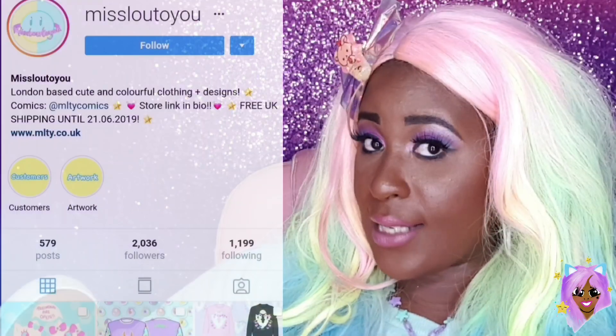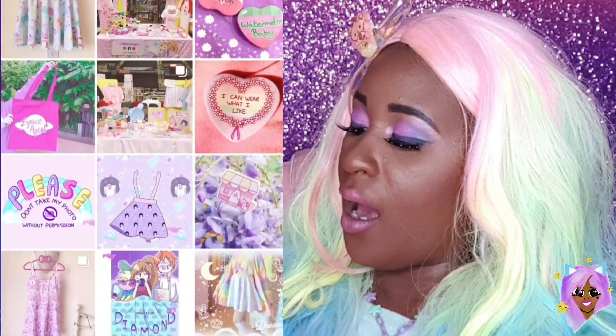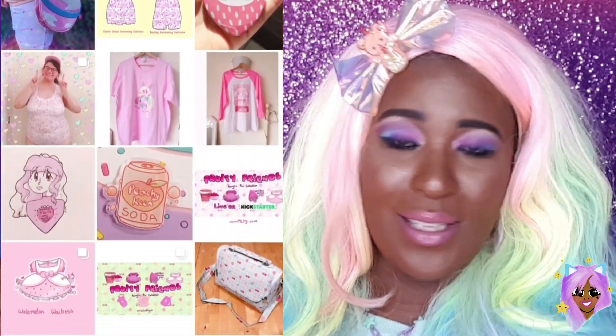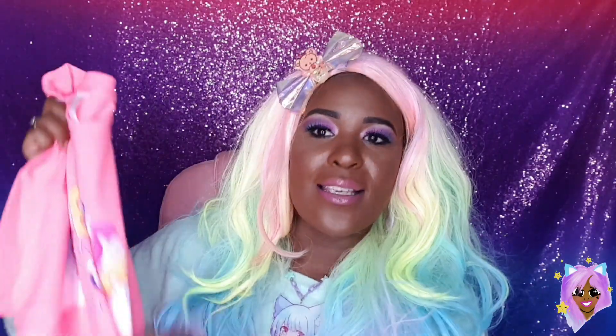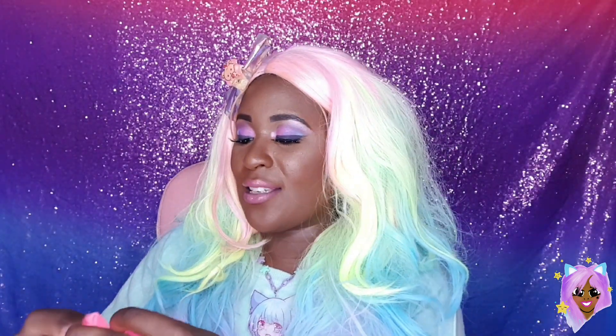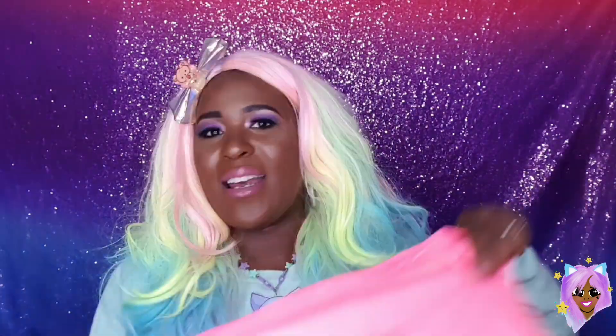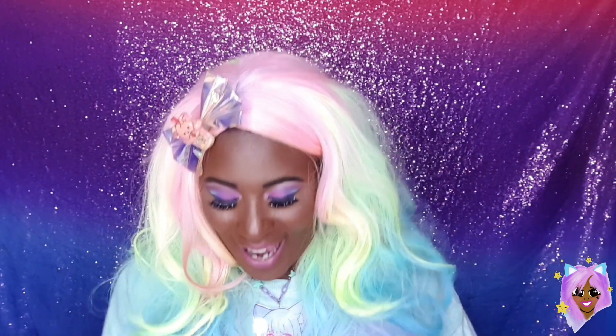The thing with Miss Lou to You is she is a plus size girl and she most certainly does cater for us other plus size beauties as well, and of course every other size leading up to that. But it's just nice to see plus size kawaii fashion being represented, you know? So she is most definitely your girl for that. She makes so many different things from dresses to leggings, tops, jewelry, everything basically. So I'll be putting her link in the description box below so you guys can go ahead and check her out.